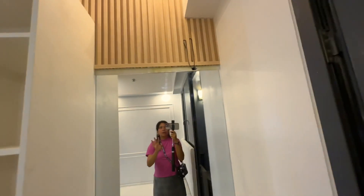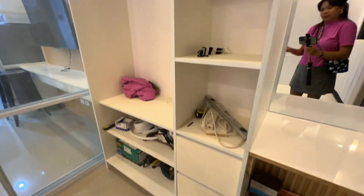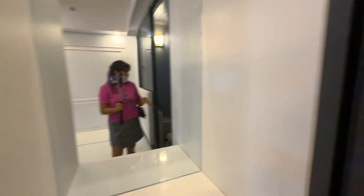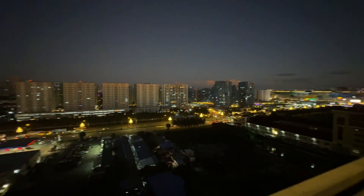The mirror isn't finished yet actually — there's more to come. That's the design, and the cabinet too — I'll update you when it's done. And the view from this unit is facing Makati, so it's really beautiful, especially at night.